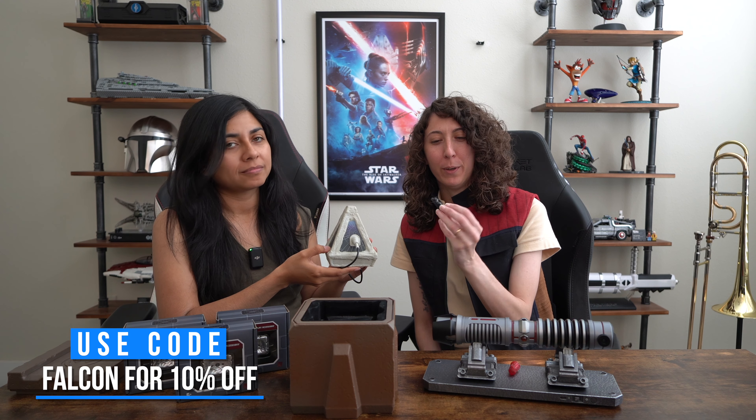If you guys want to get your hands on any Crafted Cores crystals, I'll link them down below. They have really awesome ones — check them out if you get a chance.